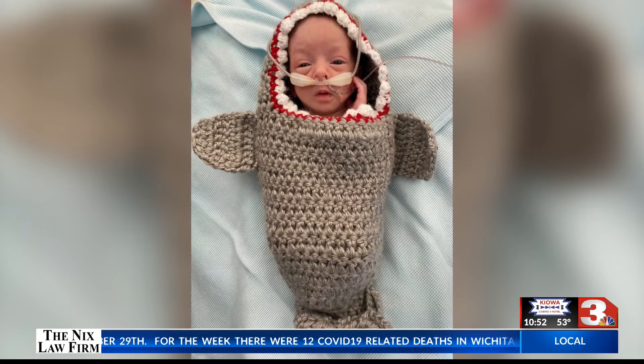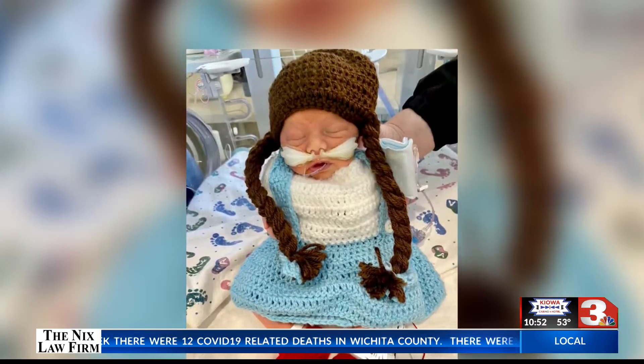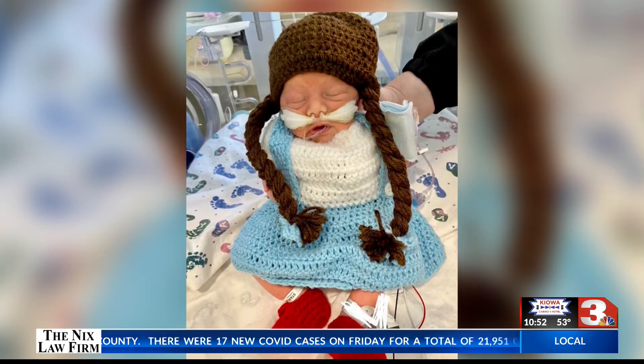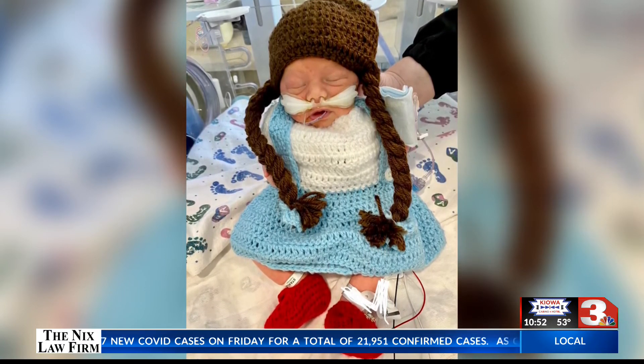Look at that. The costumes featured a shark, Dorothy from Wizard of Oz — right there. I mean, the hair is absolutely amazing. Dinosaurs, superheroes, and so much more.